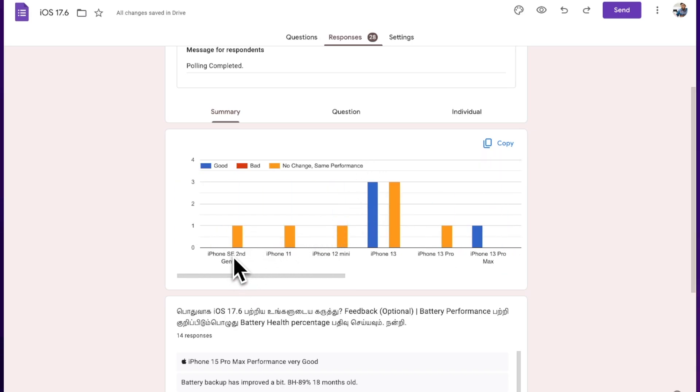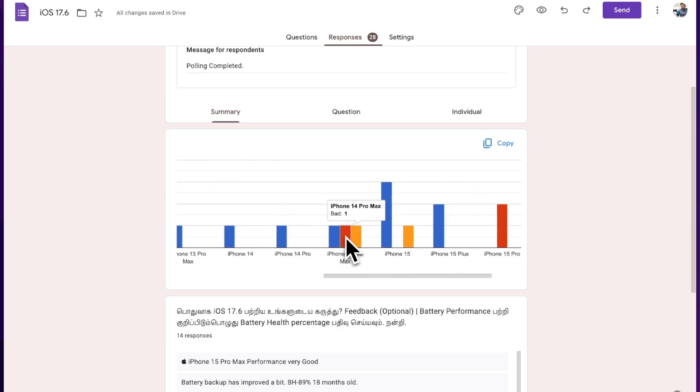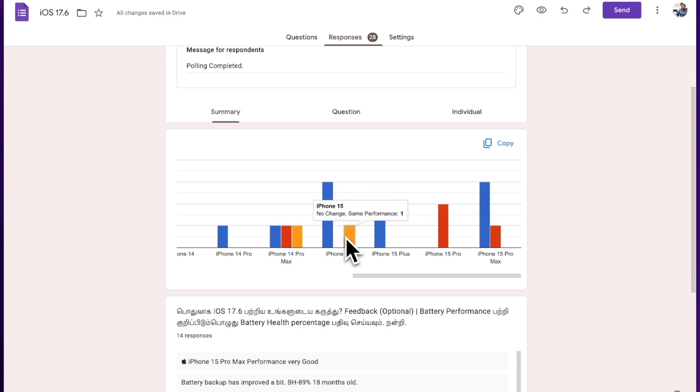Model-wise, as you can see from iPhone SE 2nd generation, iPhone 11, and 12 mini, users have commented and most of them said that the performance is similar to iOS 17.5.1. Some users using iPhone 14 Pro Max and iPhone 15 Pro and Pro Max reported that they are experiencing battery drain problems.